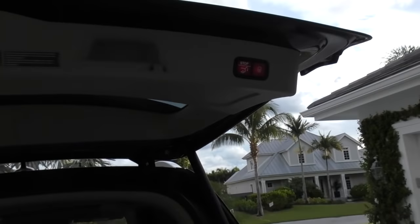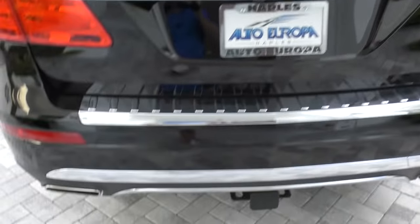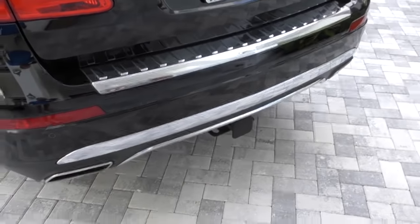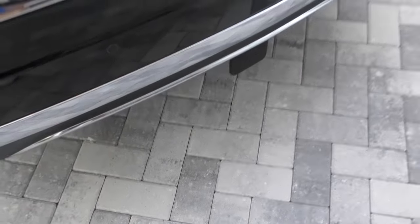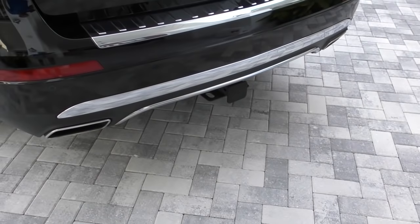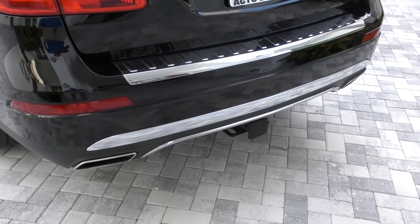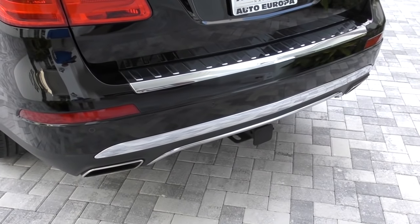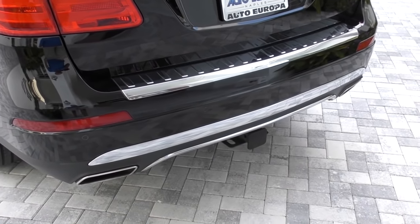To close the lift gate, press that - and it miraculously doesn't beep at you, which is quite nice. Because this has an appearance package, you get some chrome stuff here, a little chrome in the bumper. You also see the Parktronic, and there's a receiver hitch down there at the bottom if you need to tow. The tow capacity is sizable - enough to take a car on a trailer, or a boat, or whatever you're towing.